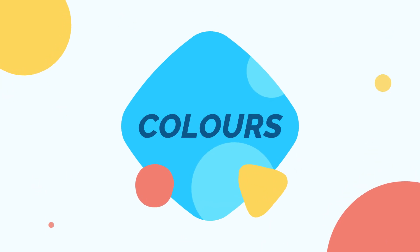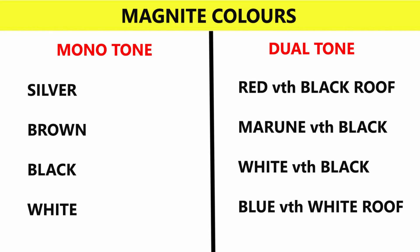There are 4 monotone color options available: Silver, Brown, Black, and White. Dual-tone options are also available: Red with Black roof, Maroon with Black roof, White with Black roof, and Blue with White roof.